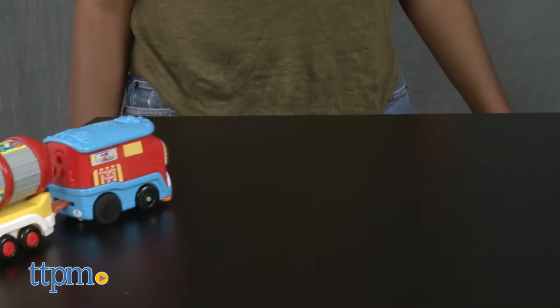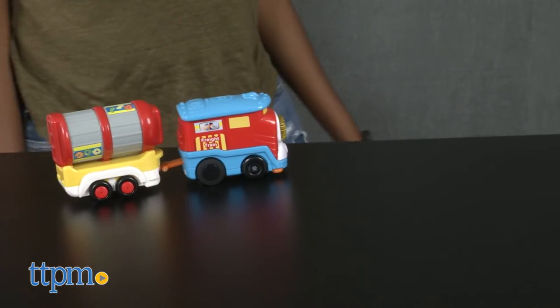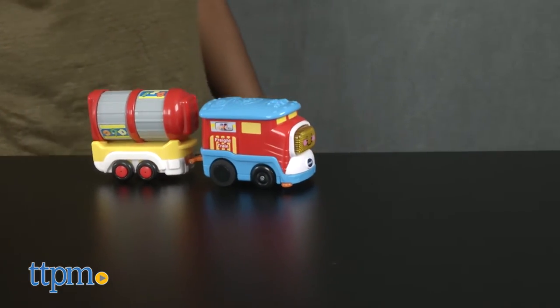Time to hit the road! Hey guys, it's Carlissa from TTPM and we're on the move with Gogo Smart Wheels Freight Train with Tanker Car for ages 1 to 5. We have here a motorized electronic learning toy from VTEC's Gogo Smart Wheels line.